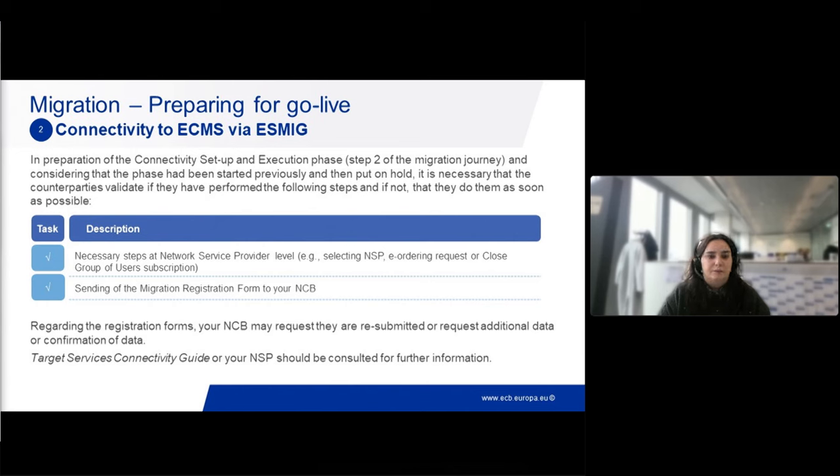The Target Services Connectivity Guide or your NSP should be consulted for further information on pre-checks before you start. For the testing side, please expect to know more about your participation or not in Test 9 by the end of the first quarter. Please pay attention that if there is a migration test ongoing, do not do other activities in the environment.